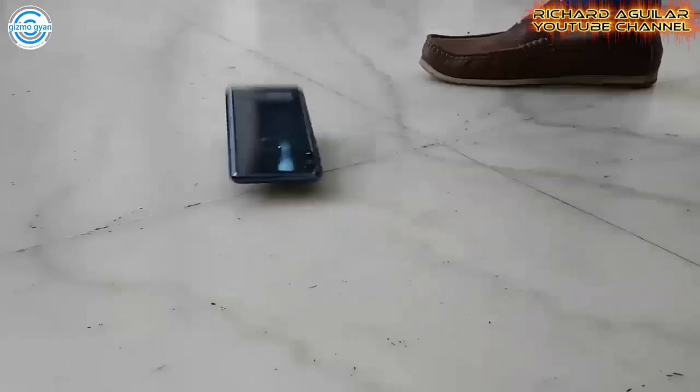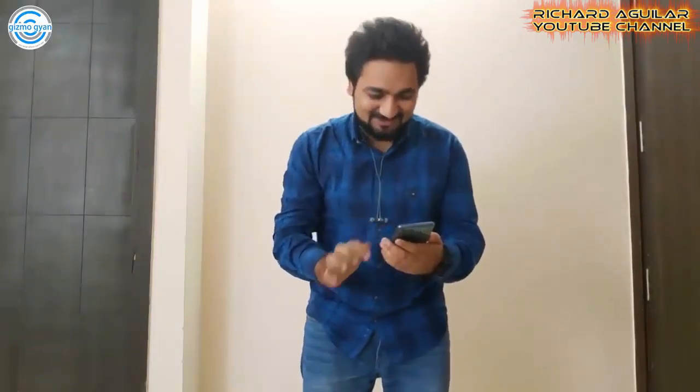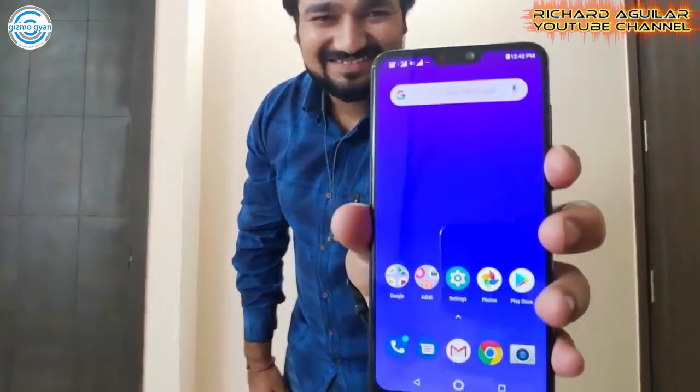Here is another Gorilla Glass 6 test on the Asus Zenfone Max Pro M2 again, done by someone from the Gizmo Gian channel — check the link below for the entire video. Lastly, here is another test done by someone from the Gupta Information Systems channel — check the link below for the entire video as well.